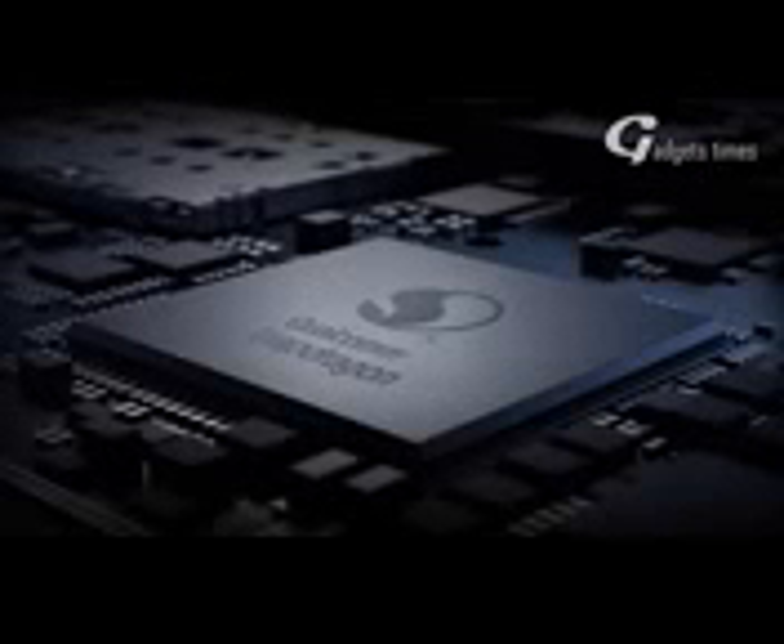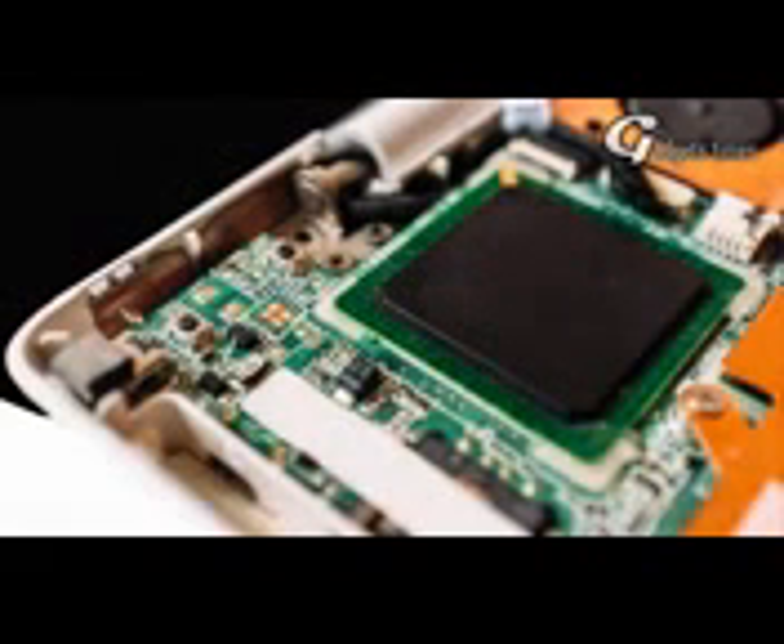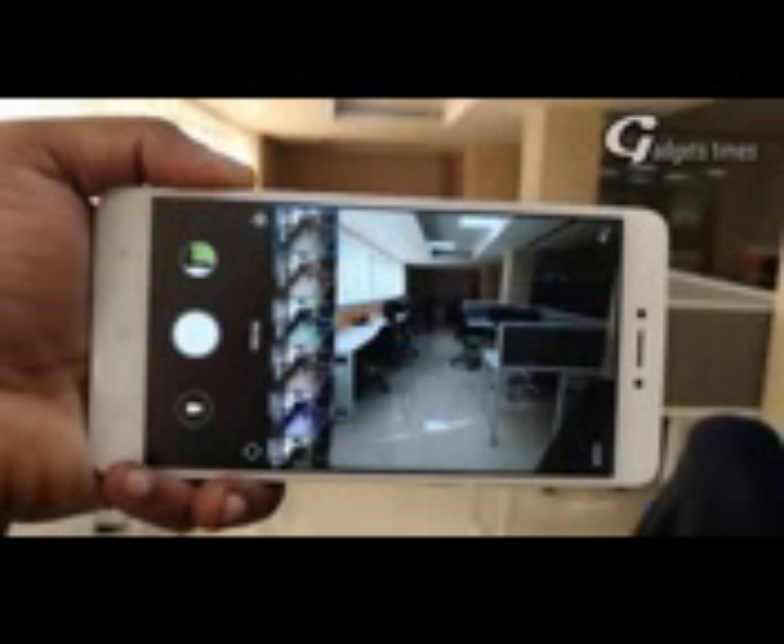Processor. Speed is another most important factor of any phone, so it is important that phones should be fast enough to load and store data swiftly. Redmi Note 5 is going to have a 1.8 GHz octa-core Qualcomm Snapdragon 652 processor.